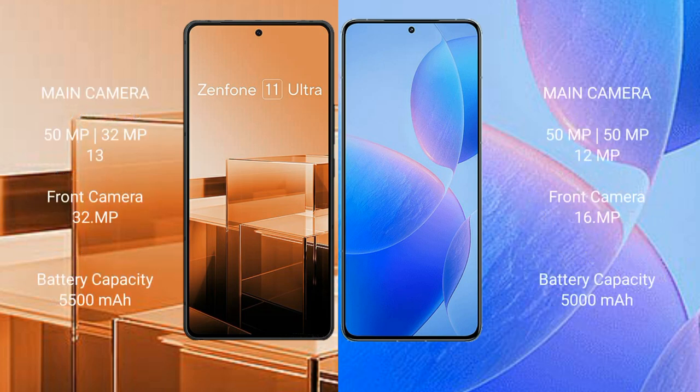Asus Zenfone 11 Ultra features a triple rear camera setup: 50MP plus 32MP plus 13MP, and a 32MP front camera. Redmi K70 Pro features a triple rear camera setup: 50MP plus 15MP plus 12MP, and a 16MP front camera.